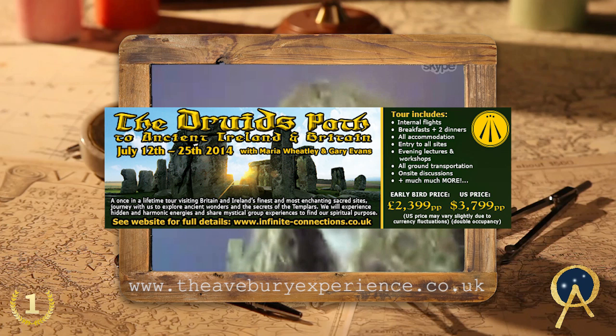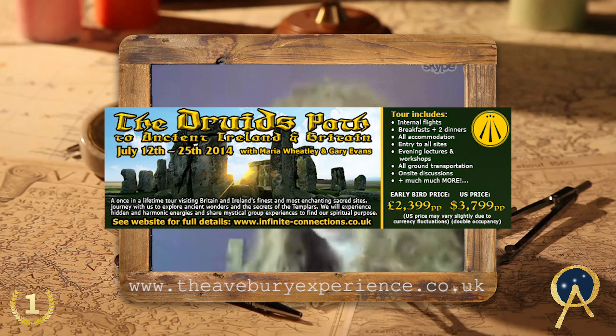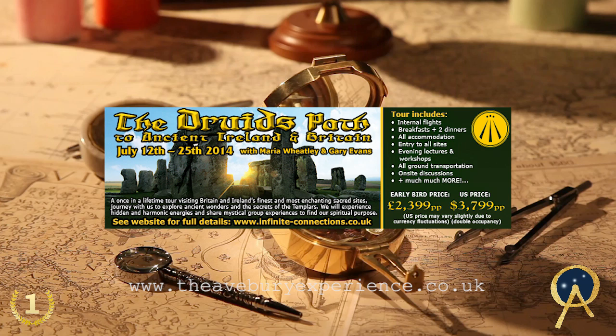I also run tours to Ireland and tours coming up in July, and we do have private access to Stonehenge where we investigate the monument through alternative eyes and through critical analysis of the site. Check out the website and have a good look around.